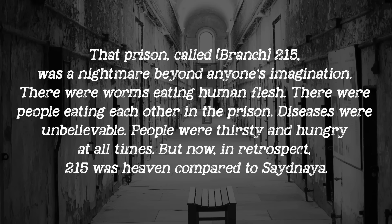The torture isn't for reconditioning or reformation either. Nobody is at Saydnaya to earn their release — they're there to die. Amar al-Shogra survived 10 months in Saydnaya at the age of 19, after his arrest for participating in peaceful protests. He spent two years in various prisons before arriving at Saydnaya, which far surpassed anything he had previously lived through. In his words: 'That prison called Branch 215 was a nightmare beyond anyone's imagination — there were worms eating human flesh, people eating each other, diseases unbelievable, people thirsty and hungry at all times. But now in retrospect, 215 is heaven compared to Saydnaya.'